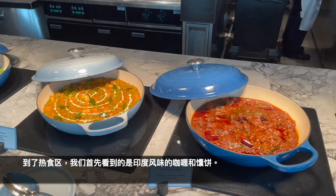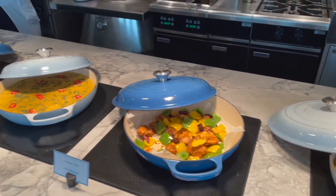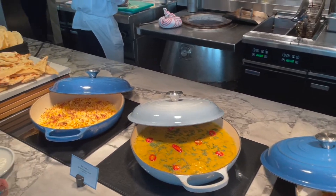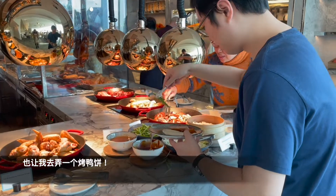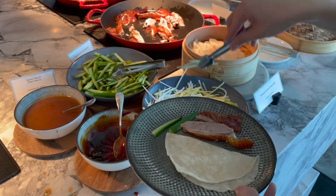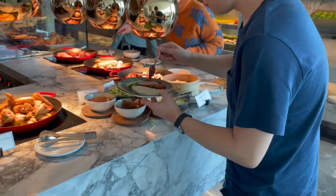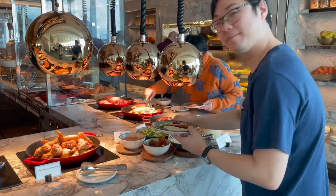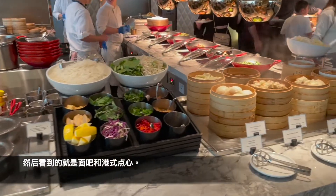In terms of hot food, there are a variety of Indian selections such as curry, rice, and naan bread. And now we're in the Chinese section with roast duck and barbecue pork — let me make a duck pancake with hoisin sauce, yum! There's also a noodle bar and some dim sum as well.